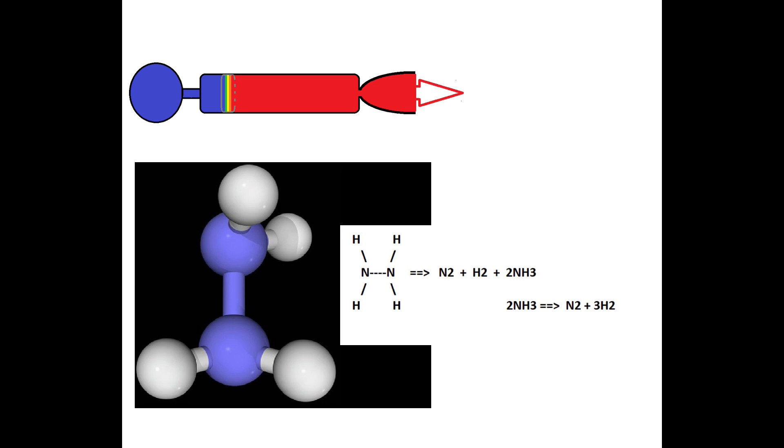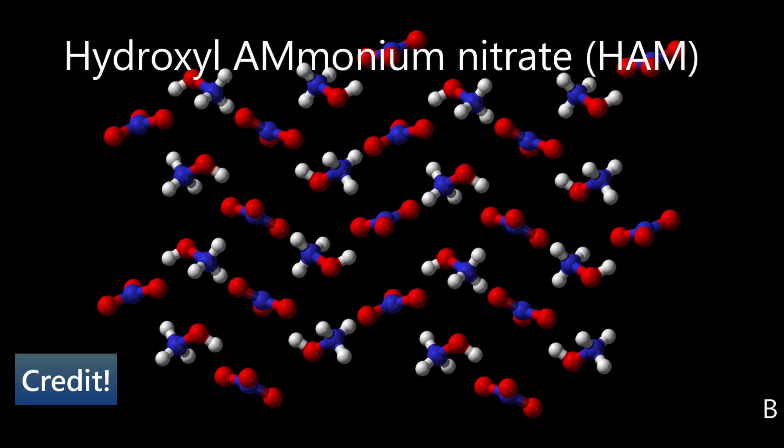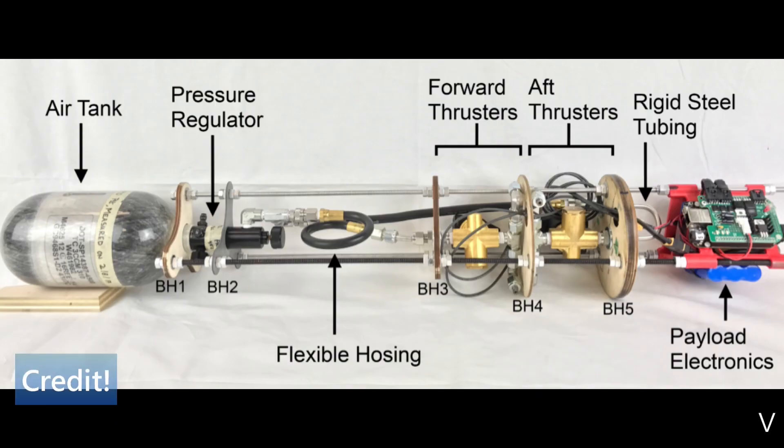Hydrogen peroxide can also be used in this type of engine. Hydrazine may soon be replaced by the less toxic HAM, or hydroxyl ammonium nitrate, dissolved into a solution of water, methanol, and ammonia. This fuel has a higher specific impulse and a higher impulse density. You can also have a tank of pressurized gas released into a chamber with a nozzle and throat — the expansion of the gas generates some thrust.